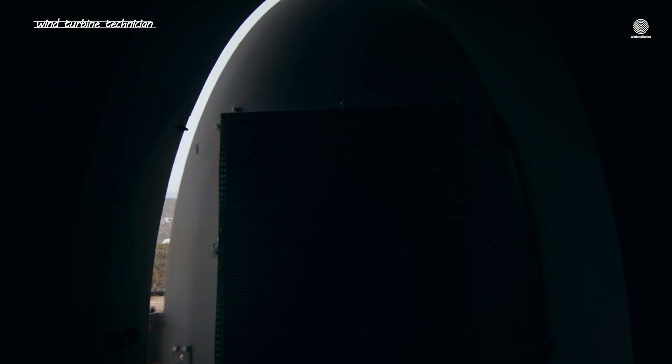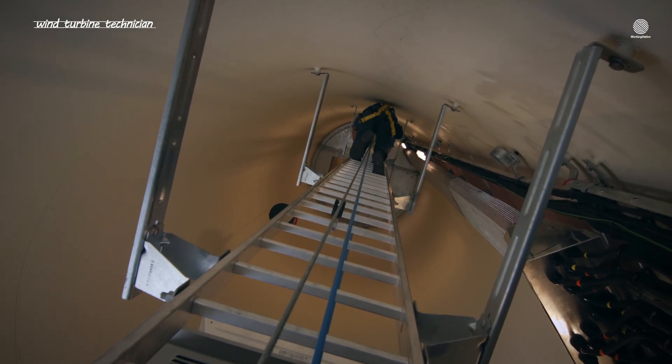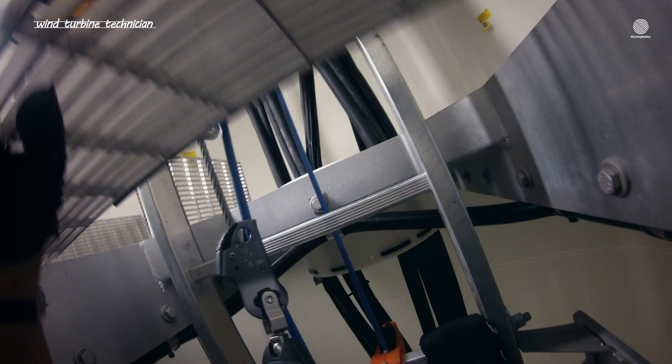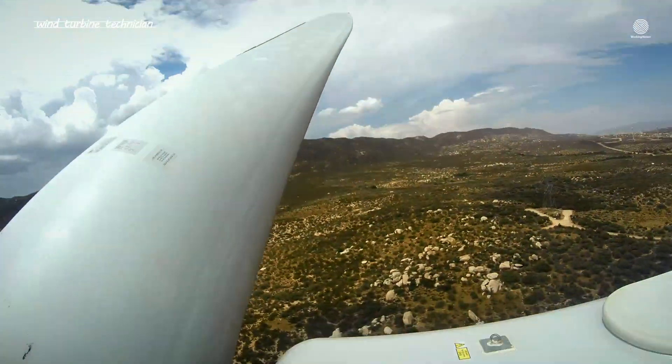My job basically consists of operations and maintenance. The most difficult part of this job would be working next to the blades. Obviously, it's a dangerous location. You're working in close quarters — it could be 115 degrees. It is critical that you have good communication skills.